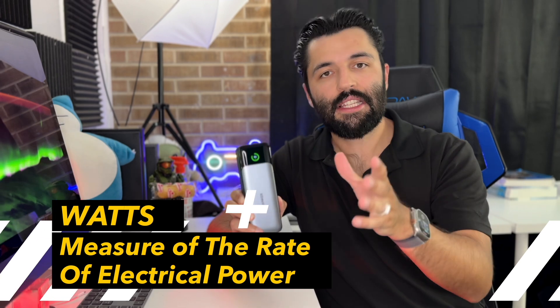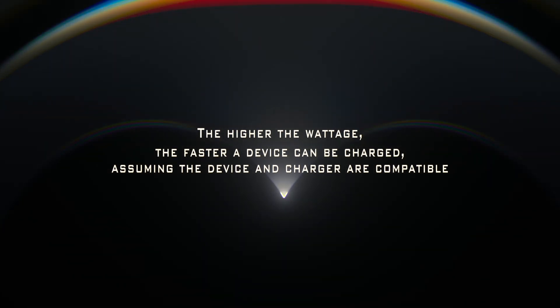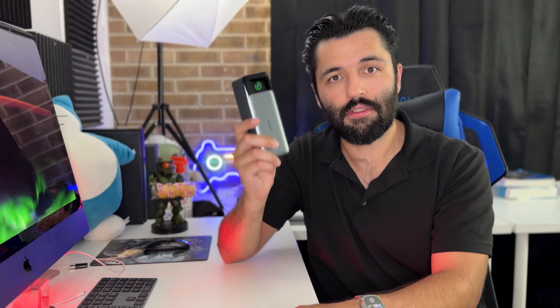I'm going to be talking about watts during this video. When I say watts, it means the rate at which energy is being delivered or sent out to your device — meaning the bigger the watts, the faster the charging. This thing is actually capable of a total of 140 output watts, which means it can fast charge a MacBook Pro.